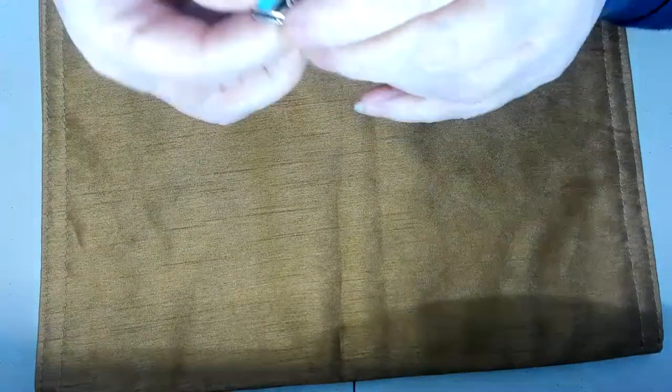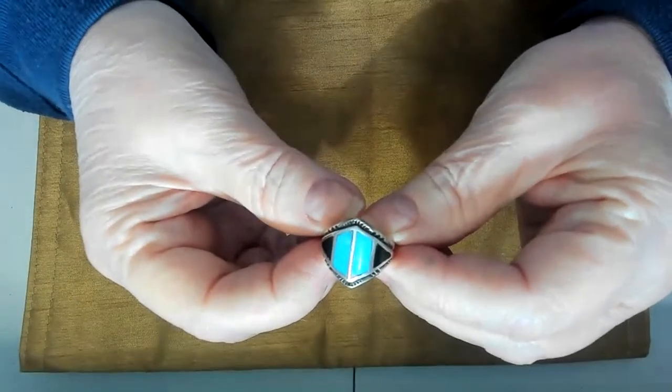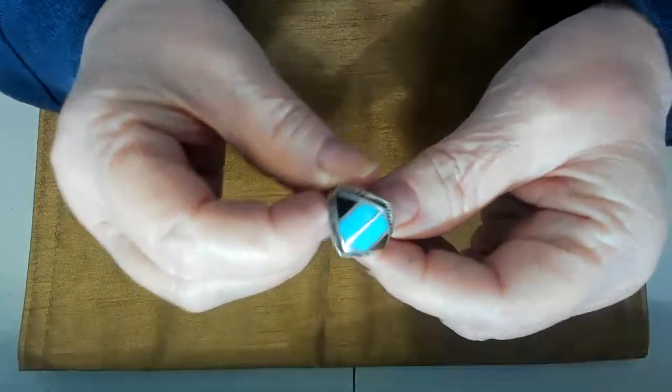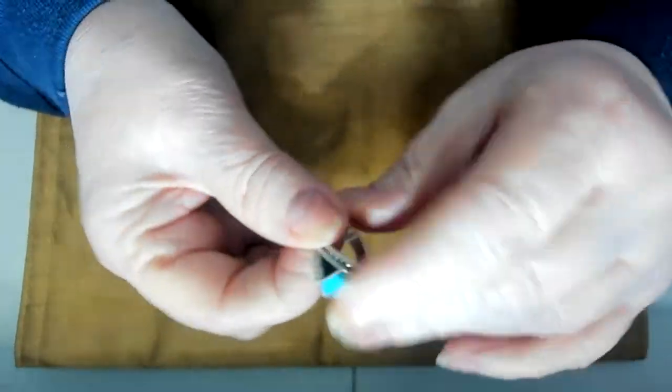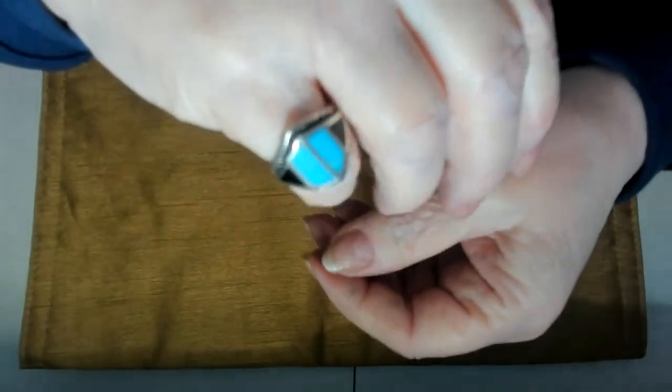I also have a sterling silver turquoise and onyx ring. I think this was like a size five, not positive. It's very nice, and I don't believe this one was signed.